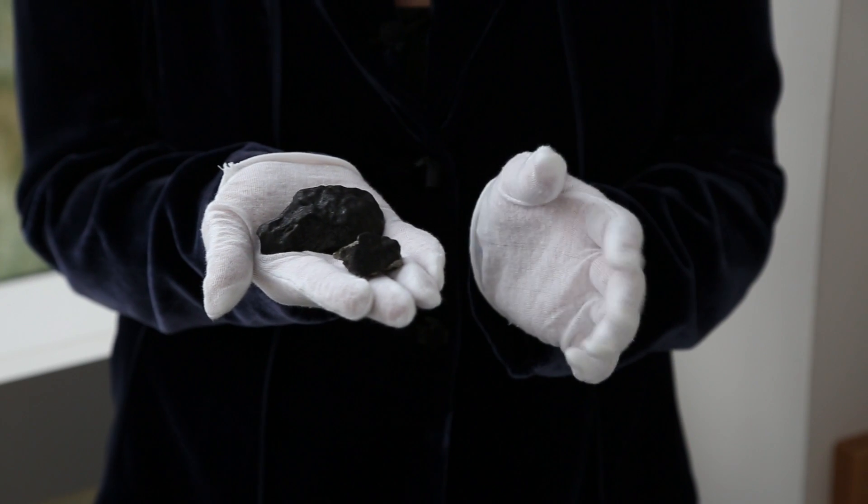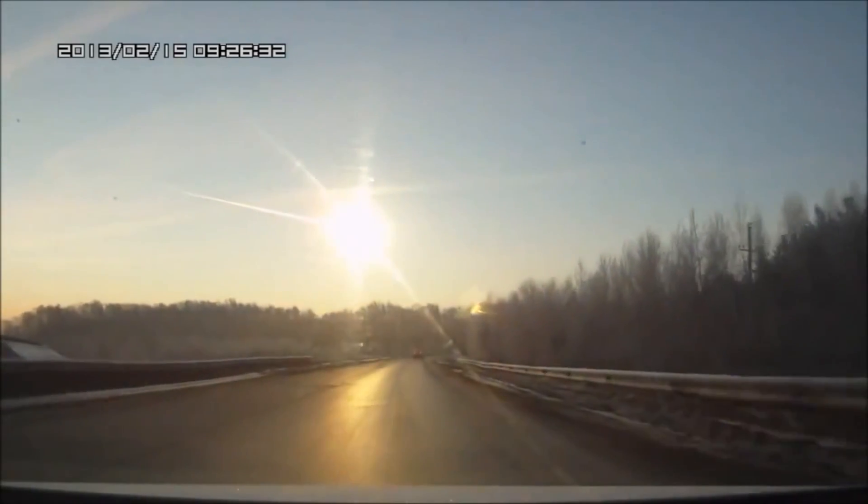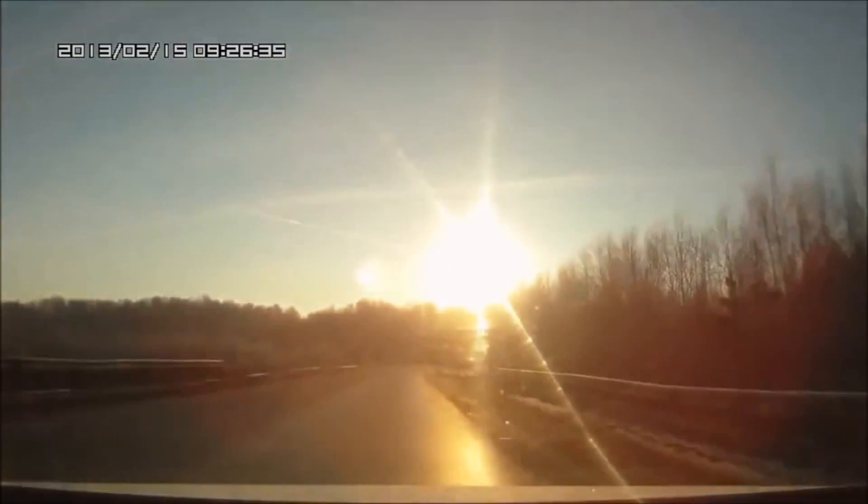This is a sample from the asteroid that fell over Chelyabinsk, Russia last year. It exploded 15 miles up in the air. The damage it caused was due to the shockwave that came after this big fireball that came through.